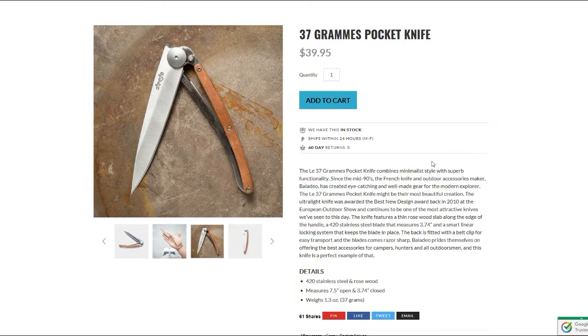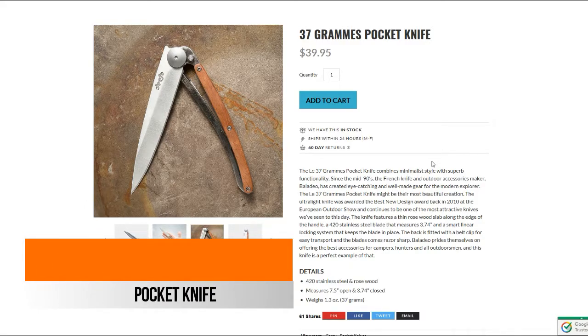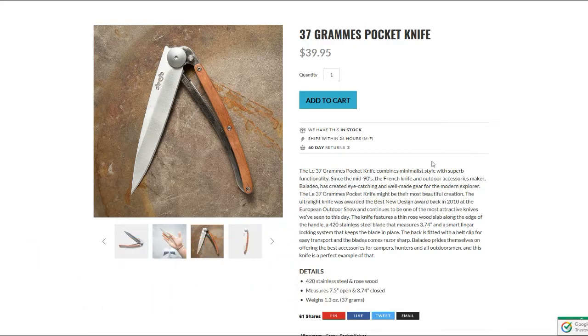Anyway, we're straying off topic. Interesting find for today — I was poking around Cool Material and I came across this: the Lay 37 Grams pocket knife by Baladeo. I thought it was kind of interesting looking, and obviously you can pretty much tell from the name — it got its name from the weight. The knife weighs 37 grams, or 1.3 ounces if you're not up on your metrics.